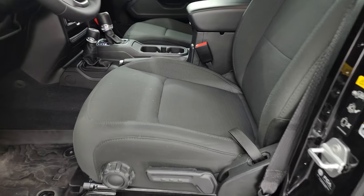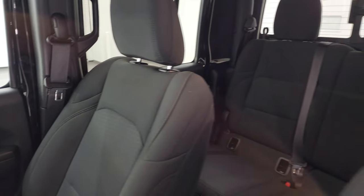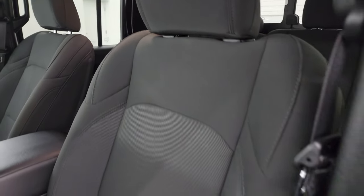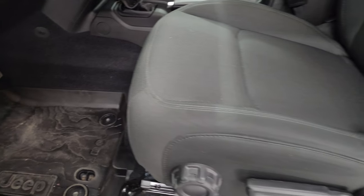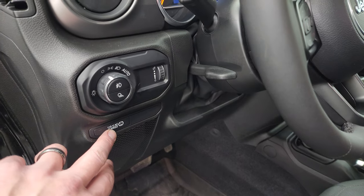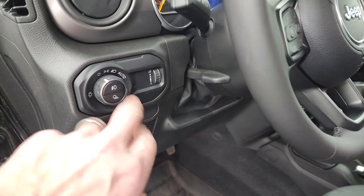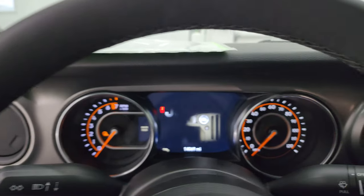Up front, the Sport S package gives you the black cloth bucket seats — no rips or tears, they're in fantastic condition. I don't think this truck has ever been smoked in. Driver's seat has a height adjuster and lumbar support. Factory all-weather floor mats up here. There's a cargo plug-in, auto headlamps, tilt-telescopic steering wheel, power mirrors, and power locks.